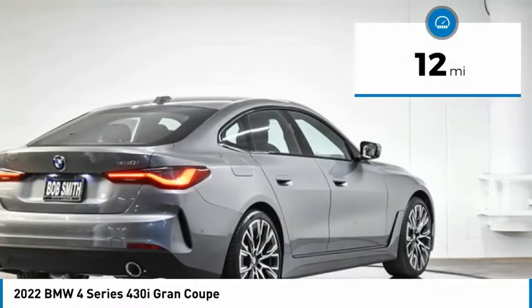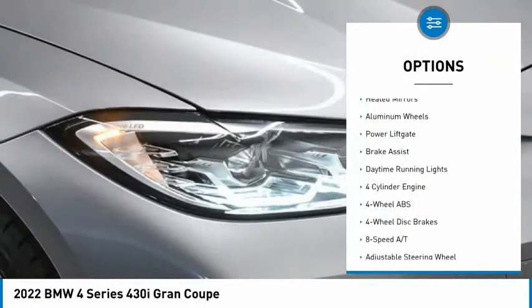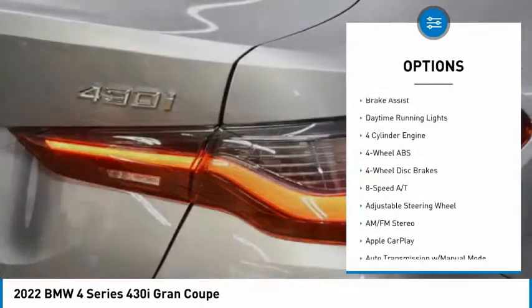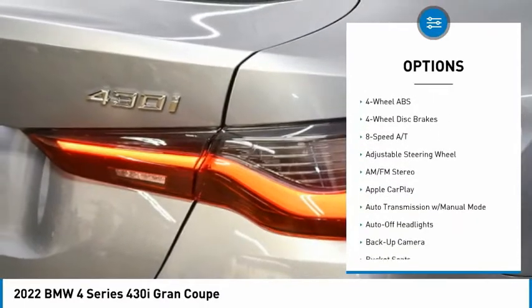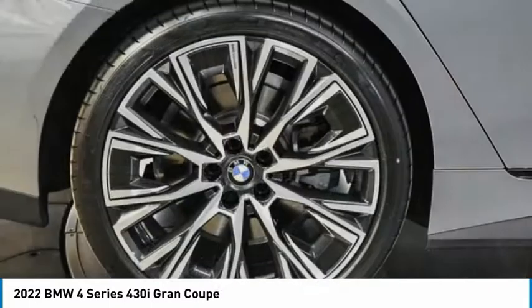Here are some of this vehicle's great options: tire pressure monitoring system, turbocharged, blind spot monitor, sunroof, electronic stability control, heated mirrors, aluminum wheels, power lift gate, brake assist, daytime running lights.